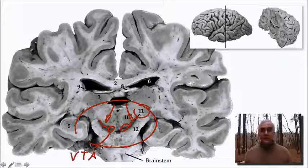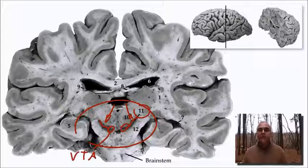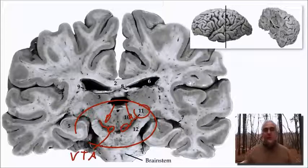And in the medial part of this region where we have dark substance, that's our ventral tegmental area — a place where the cell bodies of these neurons reside that send their axons up into structures associated with the limbic forebrain and release dopamine there.